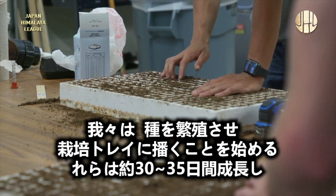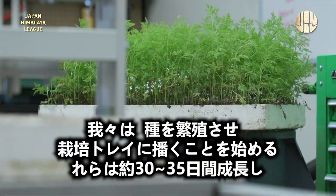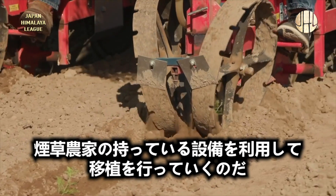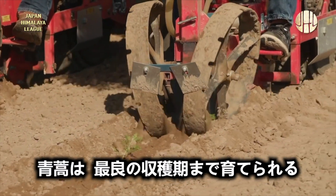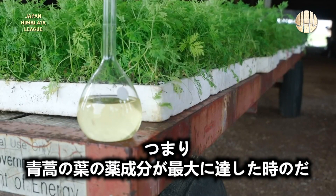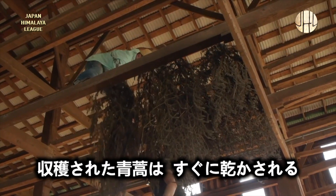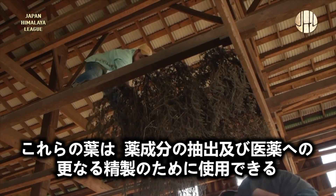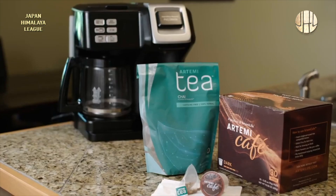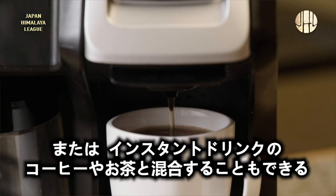We start off with raw seed and seed trays. There they grow for about 30 to 35 days, then they're transported to the field and transplanted with the exact same equipment that a tobacco farmer would have on hand. From there the crop is managed until the optimal harvest time is determined — that's when the pharmaceutical content within the leaves is at its highest. Once the plants are cut, they are dried, and those leaves can be used for extraction and further purification of purified pharmaceuticals, or blended with coffee or tea as consumable beverages.